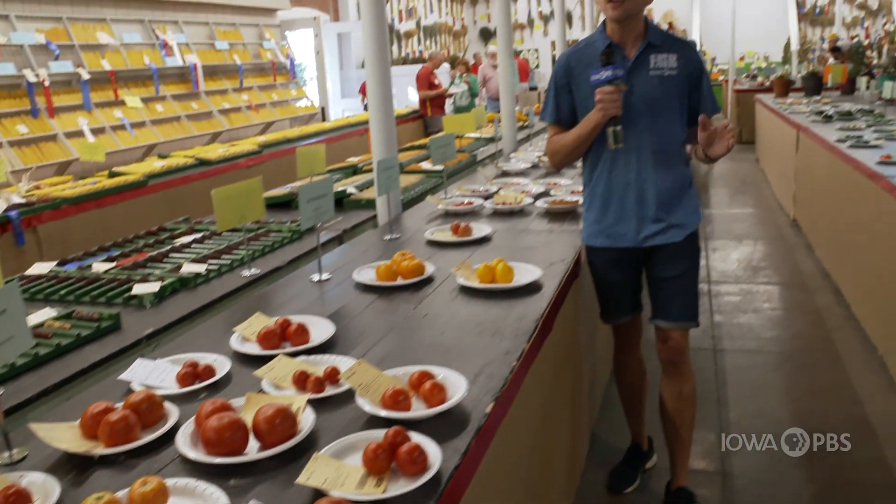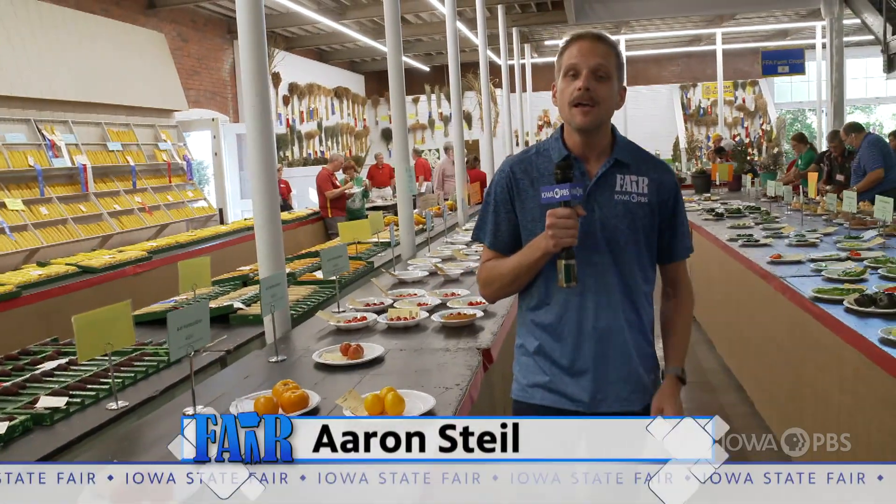Botanically speaking, it's called a fruit. In the culinary world, we call it a vegetable. But here in the Ag Building at the Iowa State Fair, the only thing that matters is how it tastes.